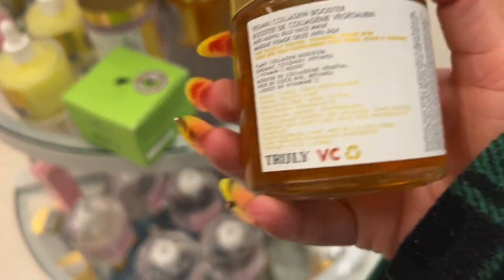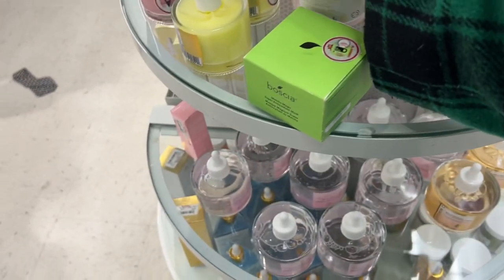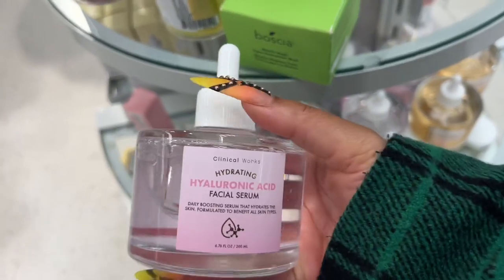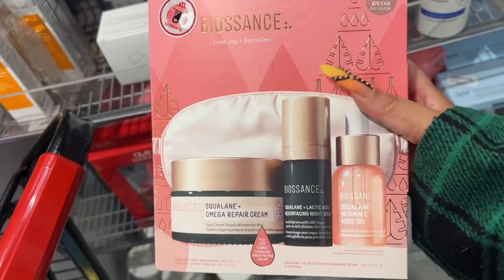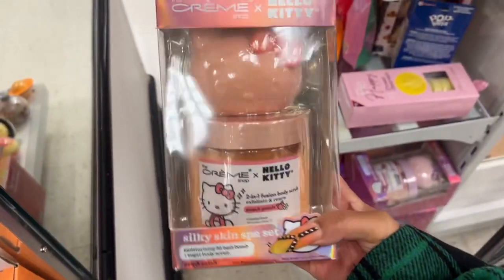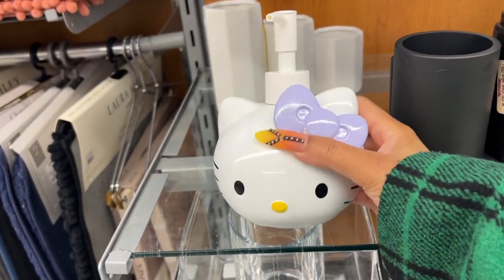There are a bunch of skincare products here I've never seen before — they look intriguing and the price isn't too bad. You've also got these serums, I like the containers. I'm shocked to see the Biosense collection here — I usually see them at Sephora for way more, but they only have it here for $30, which isn't bad. There's also Hello Kitty bath bombs and body scrubs — really cute holographic orange packaging, a pink one too, and this super cute soap dispenser.